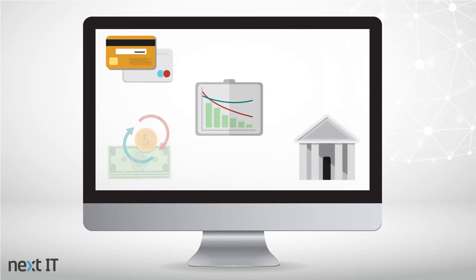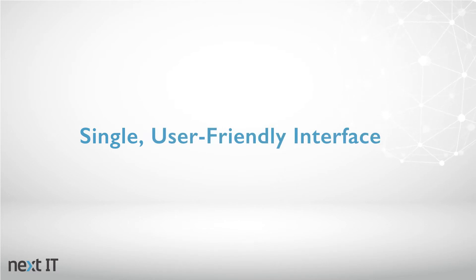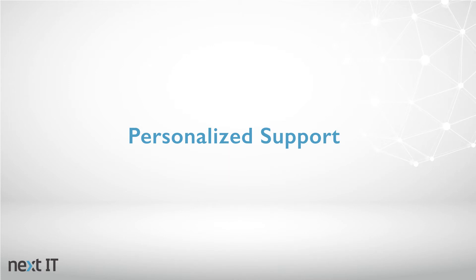Whether employees need information about products and company policies, help completing forms and processes, or have a specific client inquiry to address, a Next IT intelligent assistant gives employees a single, user-friendly interface to quickly find what they need and provides personalized support without interrupting workflow.